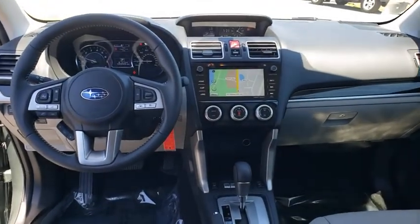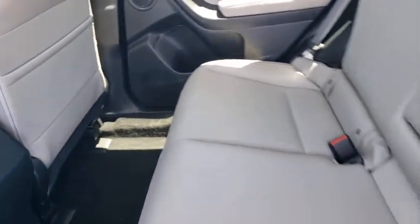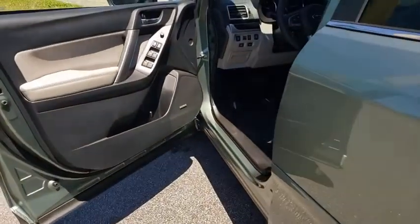Power steering, adjustable steering wheel, cruise control, four-wheel disc brakes, floor mats, aluminum wheels, AM-FM stereo radio, rear defrost, climate control.